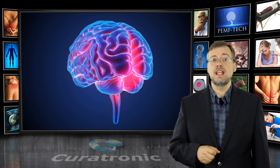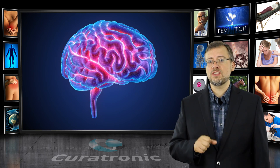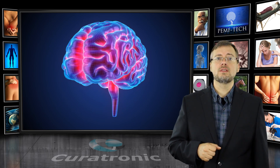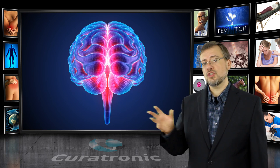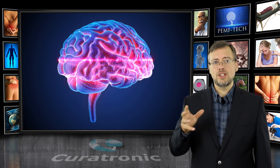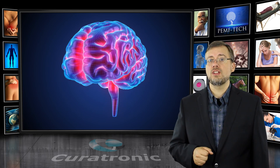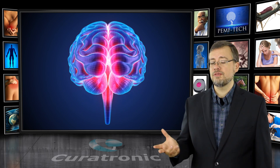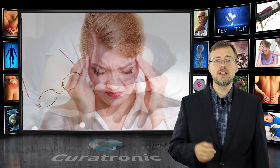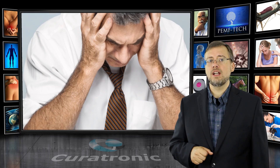PEMF stimulates the brain, enhancing its neuroplasticity — the brain's ability to heal itself and remap its communication paths. It is an effective treatment for Parkinson's, Alzheimer's, or stroke recovery. The Curatron PEMF has programs that operate at effective frequencies for stimulation and production of natural chemicals within the brain such as melatonin and endorphins, assisting with migraine treatment, insomnia and sleep disturbances, relaxation, and anxiety, phobia, or stress recovery.